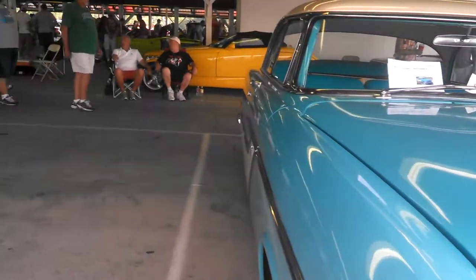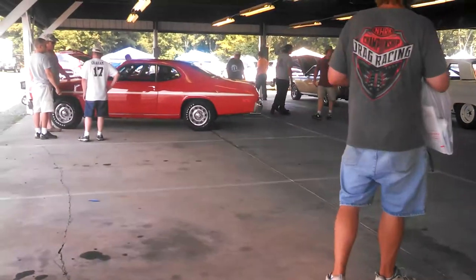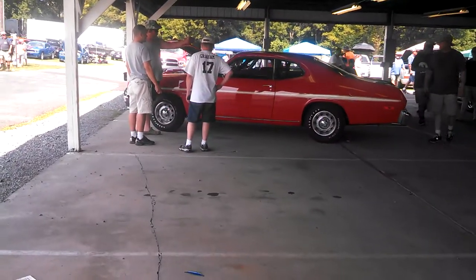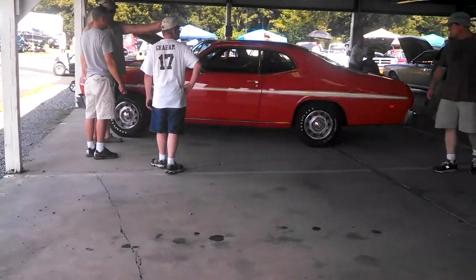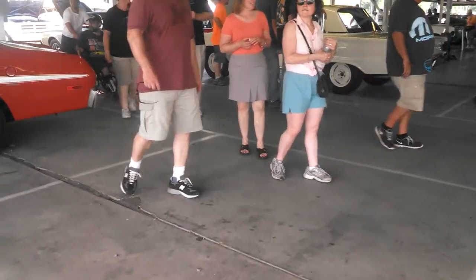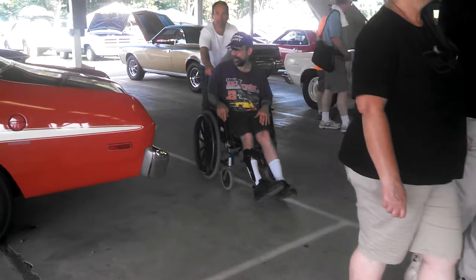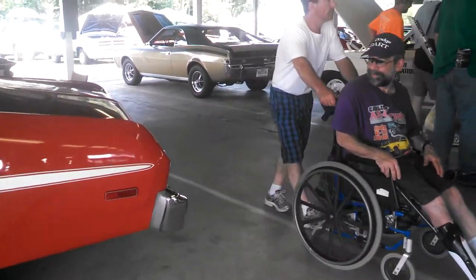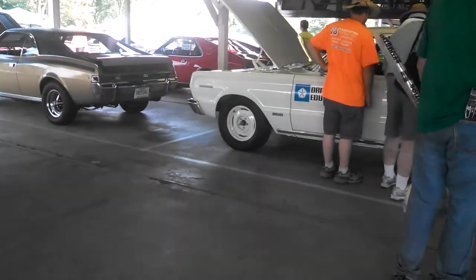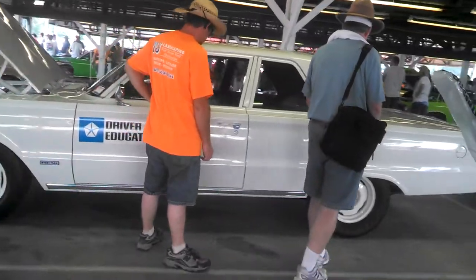Let's take a walk through. Dusters. That's the Feather Duster — looks like about a '74. Javelin. There's a Hemi Edition Belvedere two-door poster. Very nice.